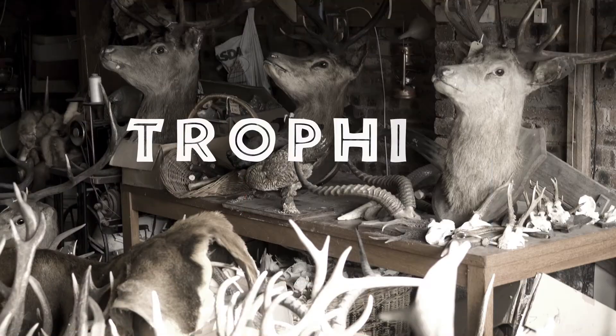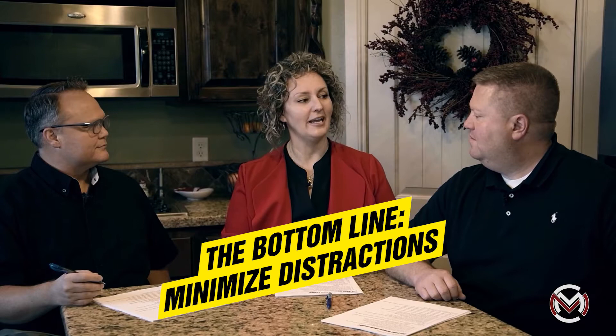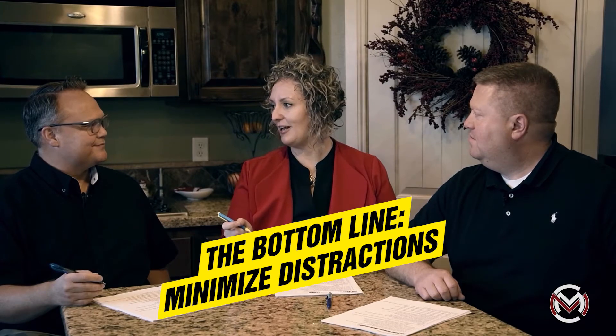Sometimes things like a trophy bull elk or deer mount can cause people to walk out of the house instantly. Congrats on the big elk or deer, but it could turn buyers away. The idea is: when you're getting your house ready, remember it's not about you anymore. You're trying to sell your house to someone else, and they may not have the same taste as you.